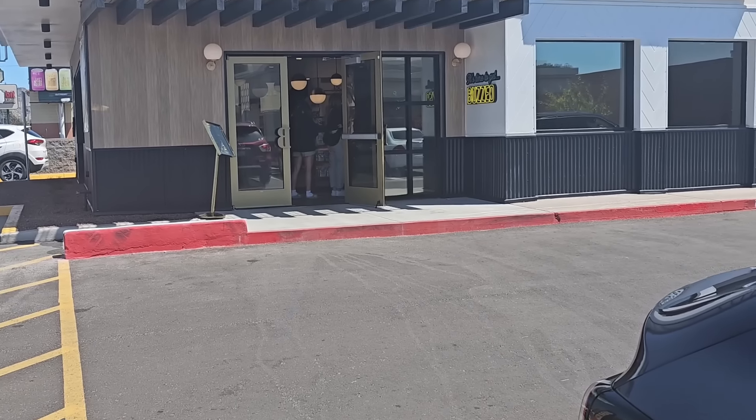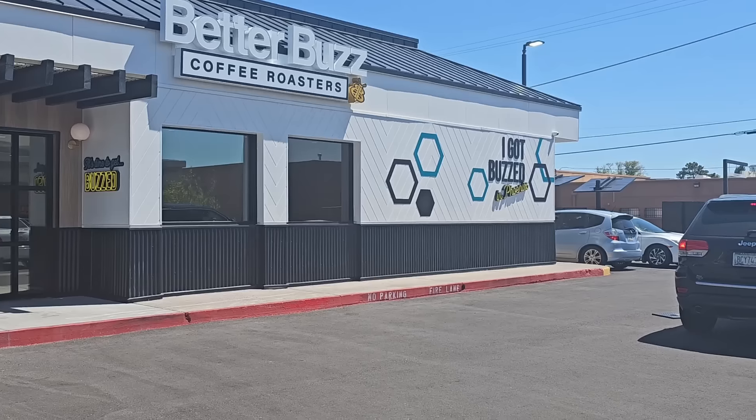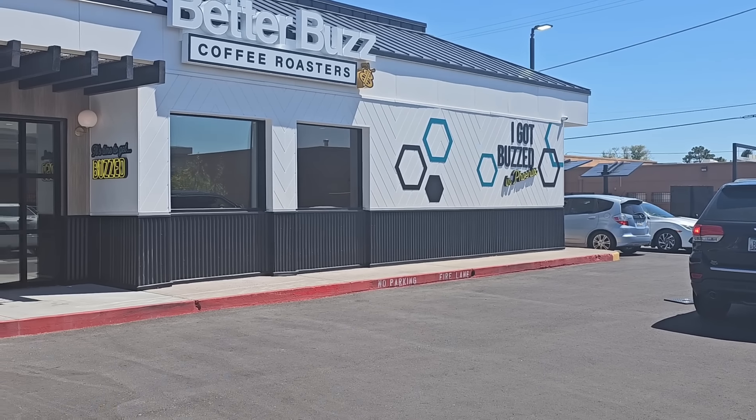Hey, hey, hey, family! If you like a great cup of coffee, you gotta check out BetterBuzz Coffee Roasters in Phoenix.